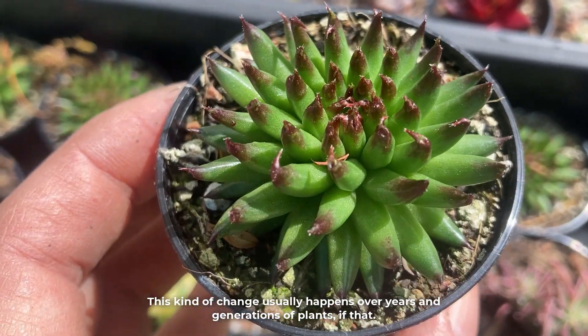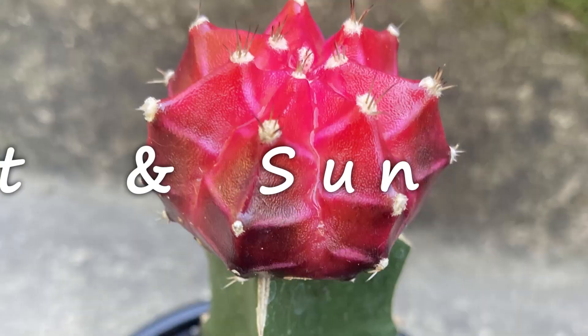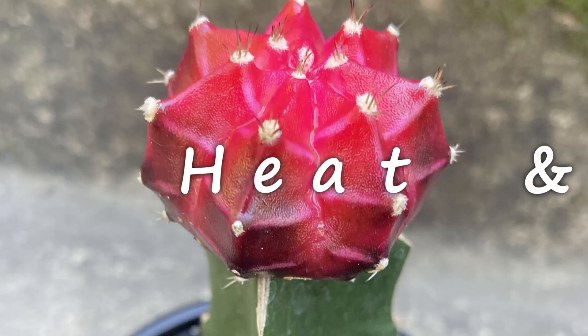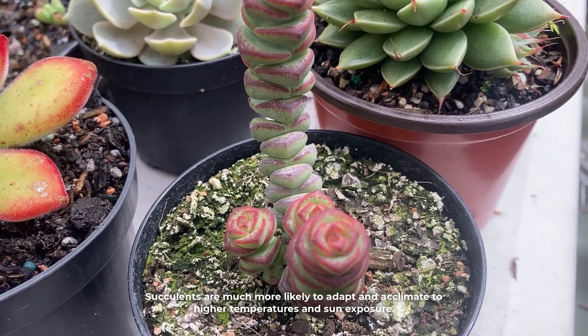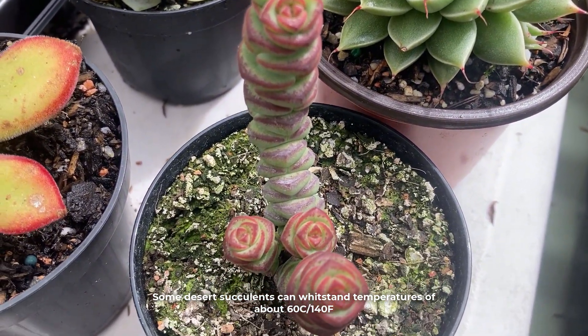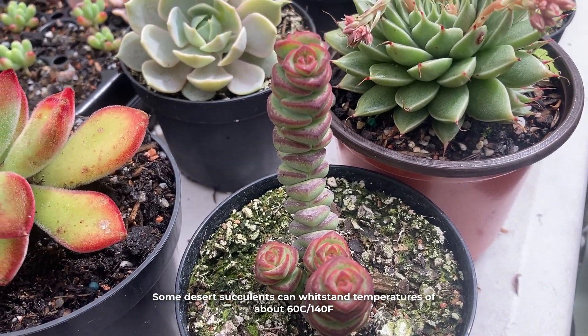This kind of change usually happens over years and generations of plants, if that. Succulents are much more likely to adapt and acclimate to higher temperatures and sun exposure. Some desert succulents can withstand temperatures of about 60 degrees Celsius or 140 Fahrenheit.